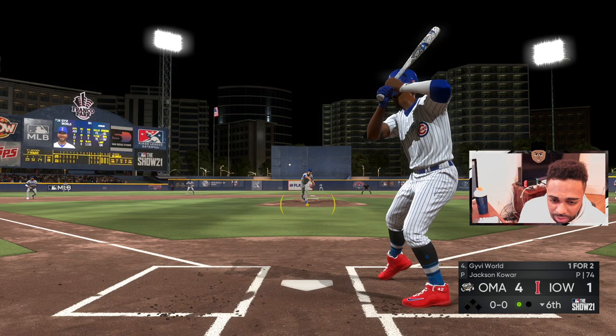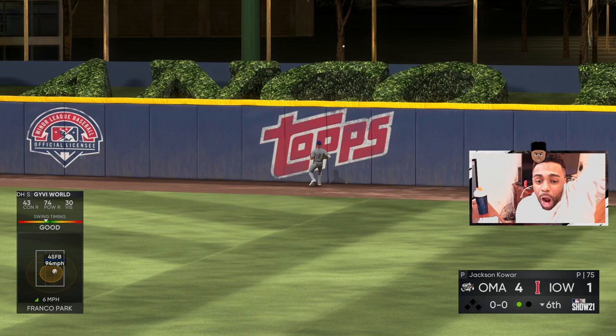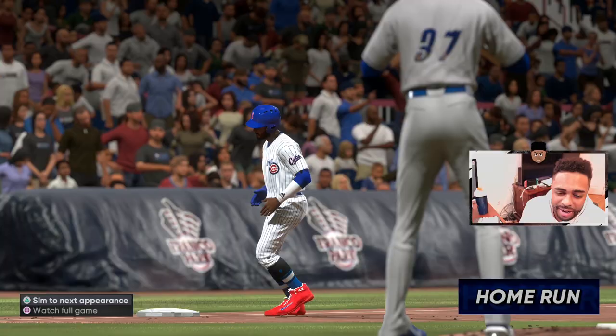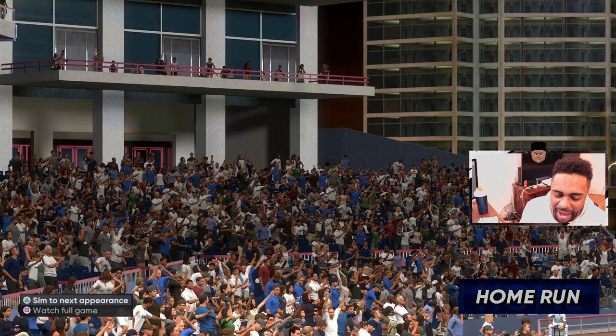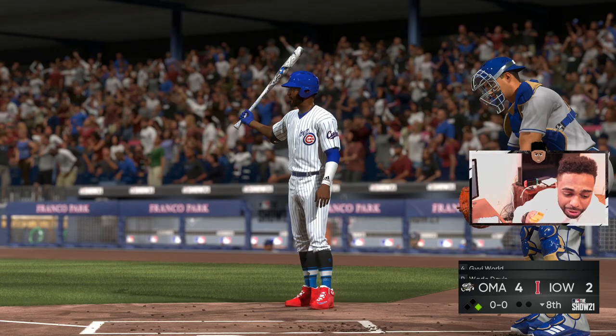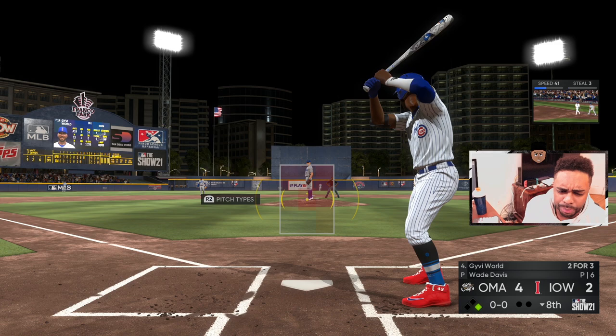That ball is laced — it's at least over his head — we're gone! A wall scraper, 383 feet to right, 108 off the bat. That is our eighth home run, a solo shot. We've got those medical gloves on, not even batting gloves, and that ball was just laced. We are juicing. I'm drinking G Fuel — not quite juice — but apparently G Fuel has a new flavor called 'The Juice.'